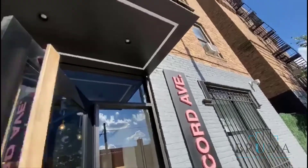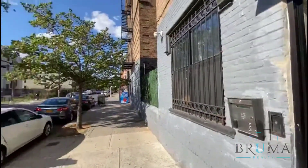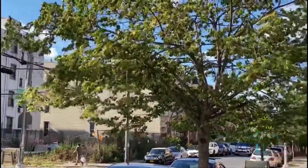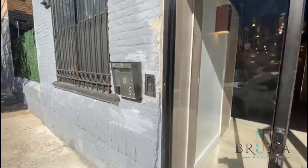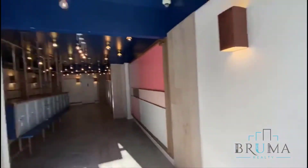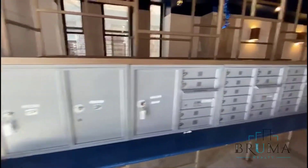480 Concord Avenue, right at the corner of East 147. You've got key fob entry — you can buzz people in remotely from your phone. Nice and quiet around here. Beautiful renovated lobby. Mailboxes are right here.